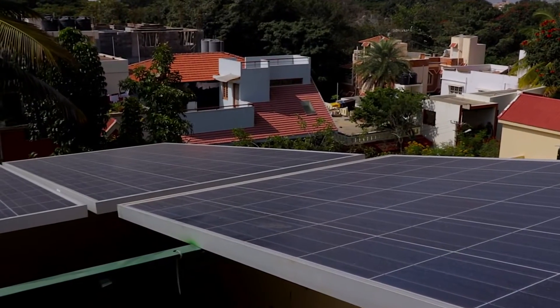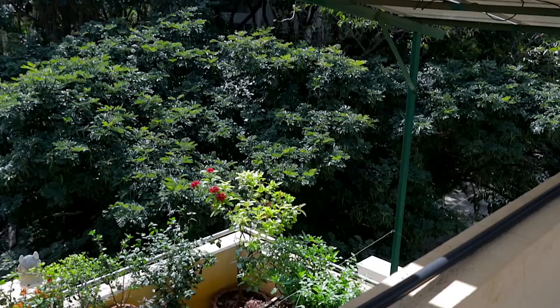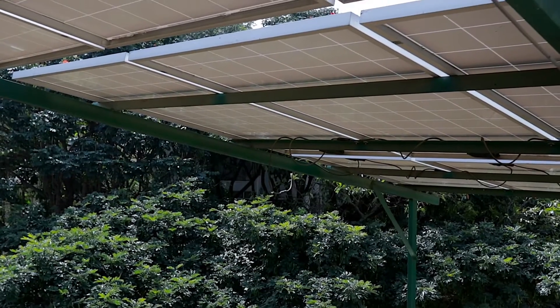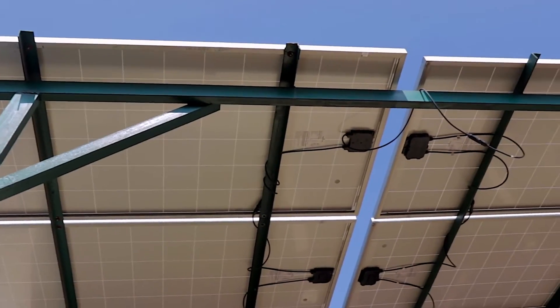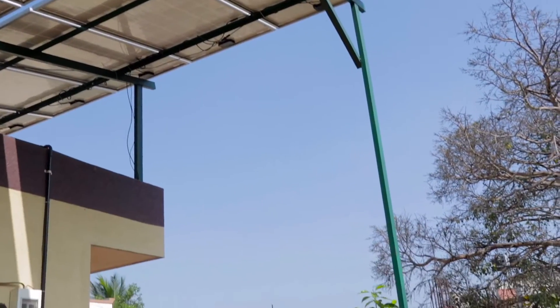Our grid-tie system works this way. The power produced by these solar panels is first consumed by the loads of the house. In the event that the power produces more than what is required, the excess energy will go to the power utility grid. On the other hand, if the energy produced by the solar panels is less than what is required for the house, the differential power is imported from the power utility grid.